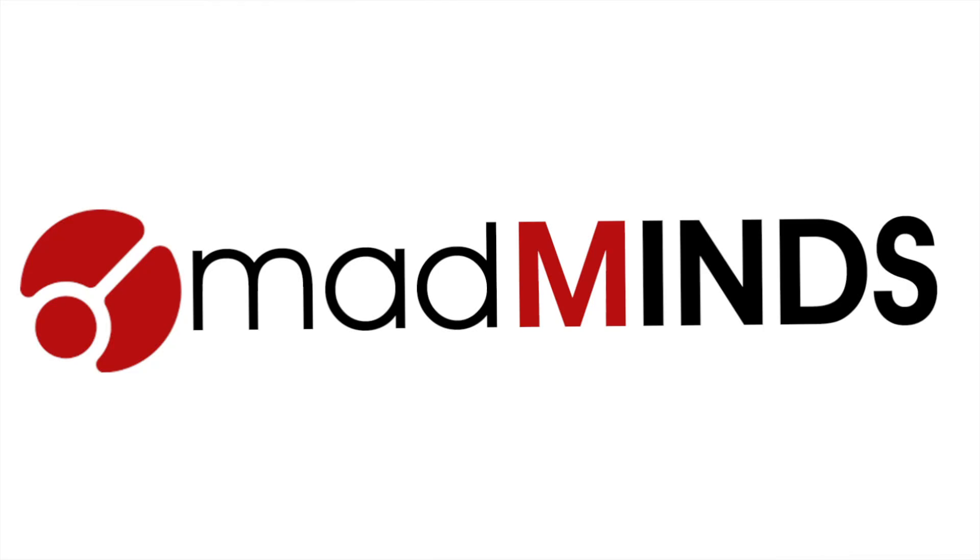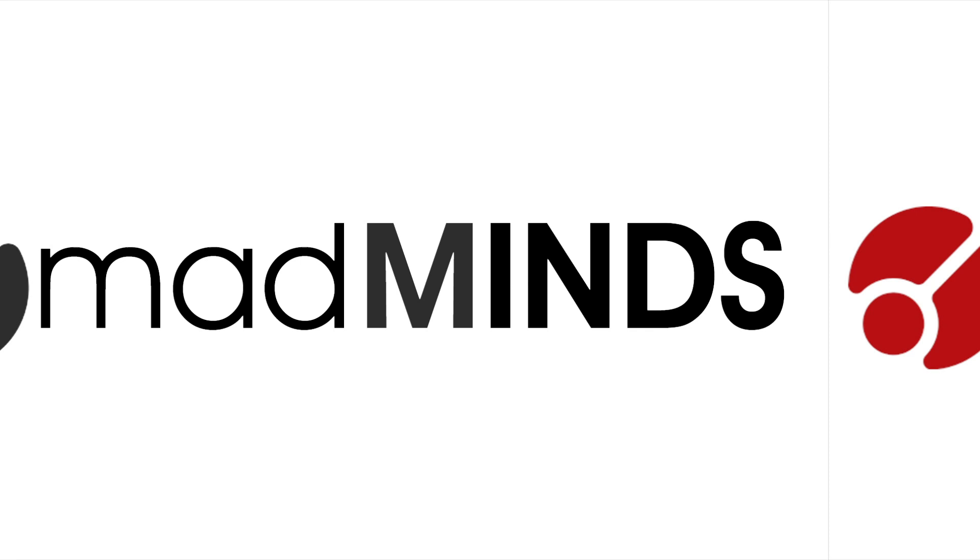I'm Clinton. I'm Spencer. We are brothers and we are Mad Minds.